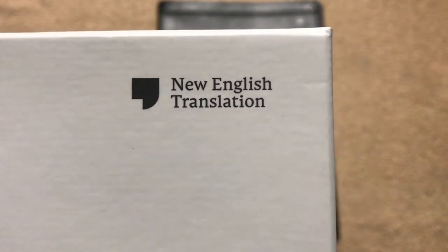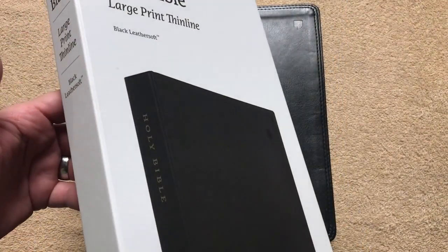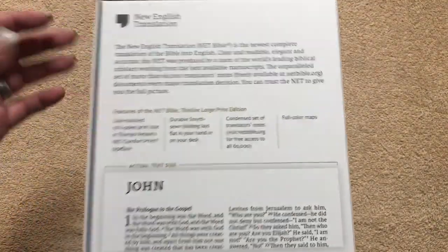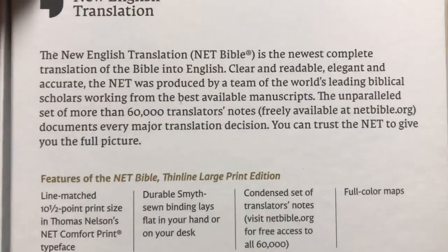There is the New English Translation logo, which I like. I really like the packaging on this one. It's kind of got a satin finish with just the black and white, but it looks really nice and it's just really classy and clean looking packaging. So I really like the way they did that.